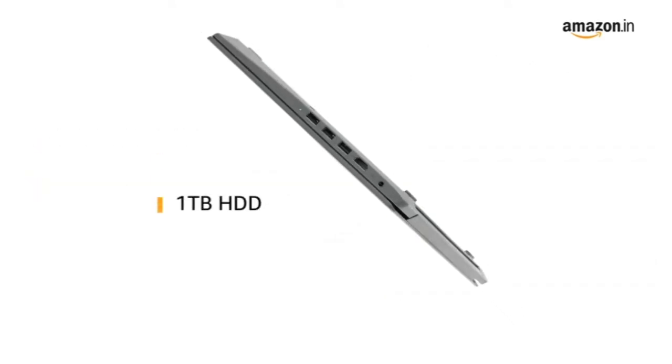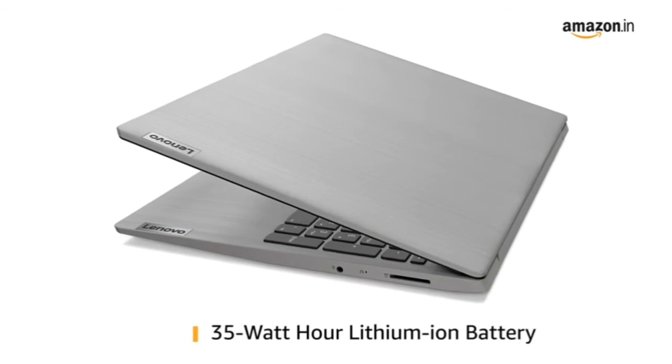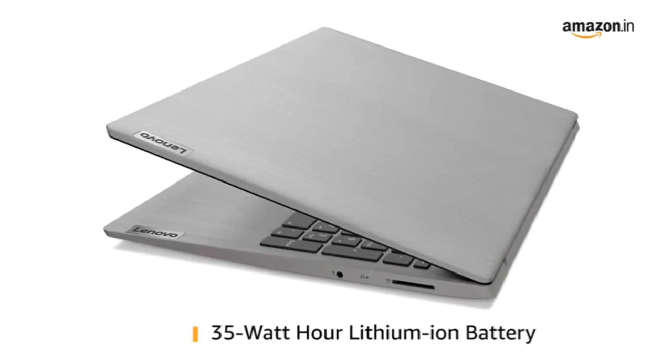It has an internal storage of 1TB HDD for storing all your important files and data. It comes with a 35Wh lithium-ion battery.